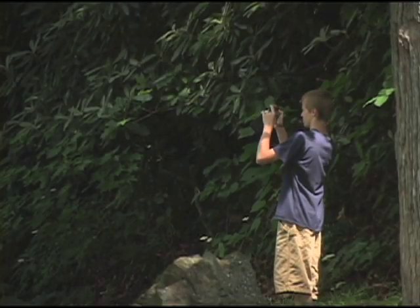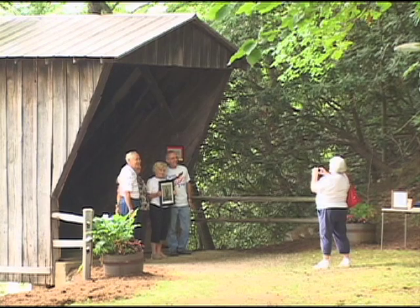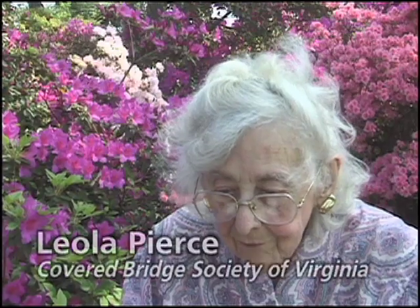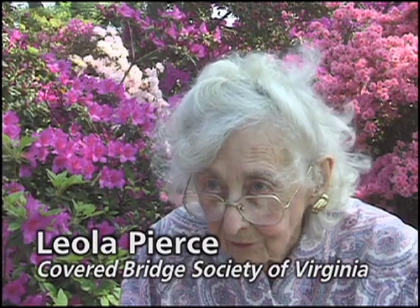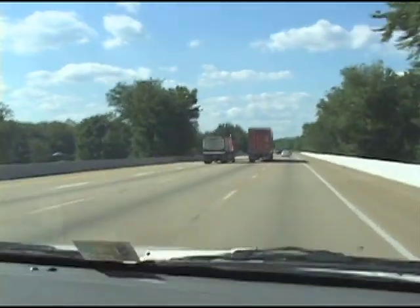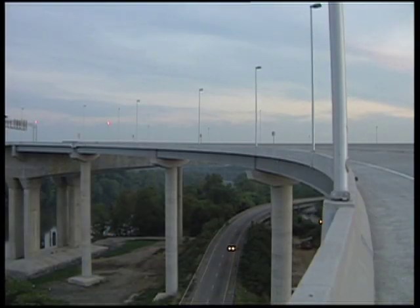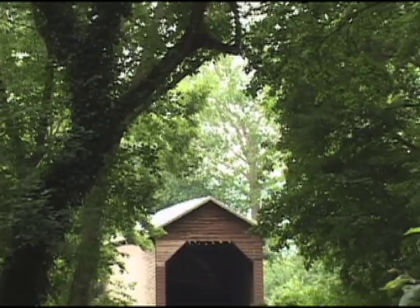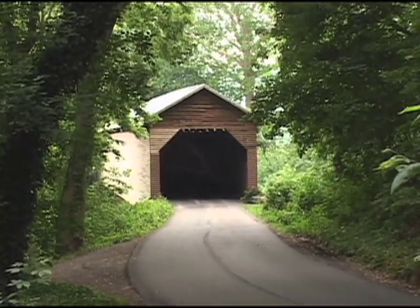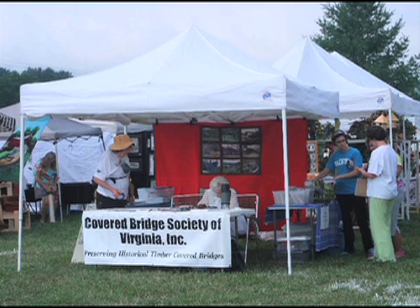But what is it about these wooden relics that sends hearts aflutter in ways modern bridges cannot? Why aren't people lining up to have their picture taken on a concrete bridge? Everything built later is built by a state standard or an interstate standard, and most of them are pretty much alike. Covered bridges, by contrast, are more interesting. And Leola Pierce should know. During a career as an engineer with the Virginia Department of Transportation, she worked with hundreds of modern bridges. In 1993, she saw her first covered bridge, and that encounter ignited a passion for the historic structures. She has spent her retirement writing a book on covered bridges and forming Virginia's first Covered Bridge Society.